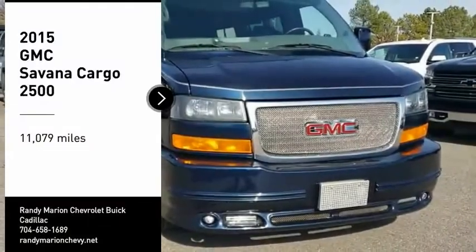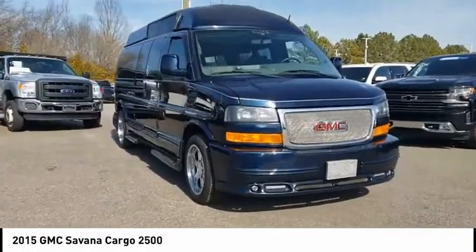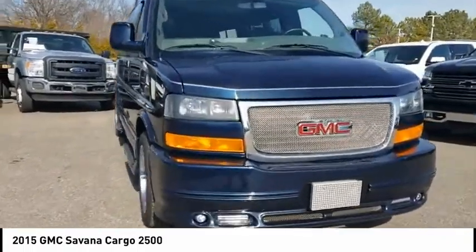Come test drive the 2015 GMC Savannah Cargo — all the cargo you can carry at a price you can afford.